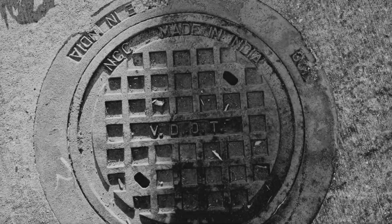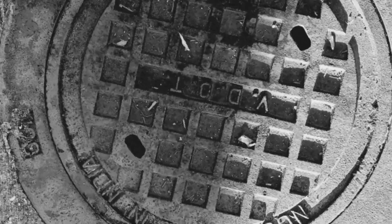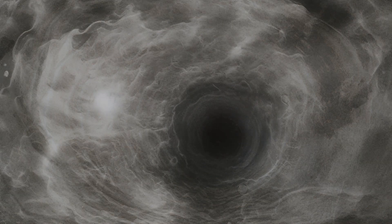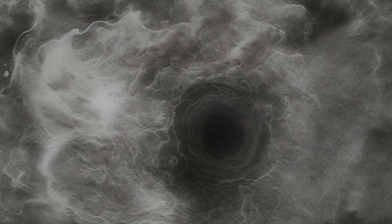Staring down at this hefty cover, you let the image swirl in your mind. It becomes a whirlpool, a watery black hole pulling you down into a place never seen, and from which one might never return.